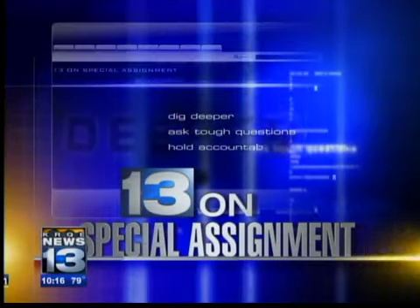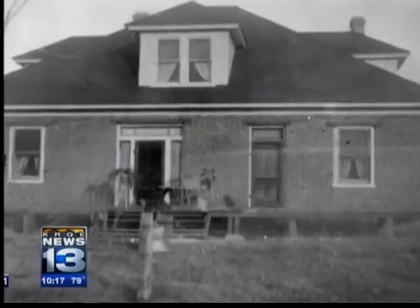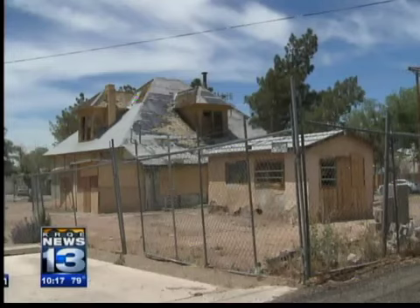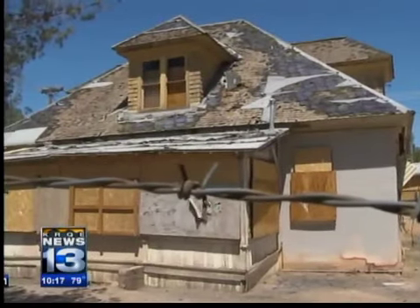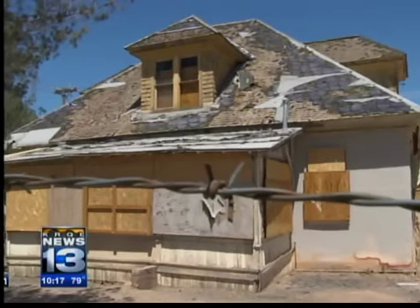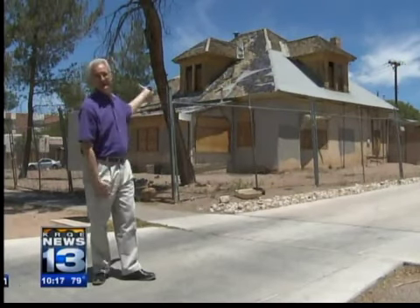News 13's Kim Holland is on special assignment. It is sad — once a beautiful house, she's looked at it for some 12 years or so, now barely hanging on to her good looks. Shingles long gone, holes in the roof, the wood porch sagging. It is pretty bad. Let's face it, would you want to live next to this?